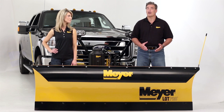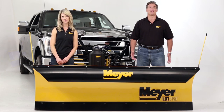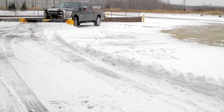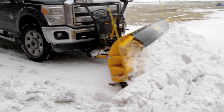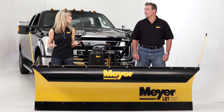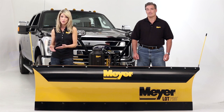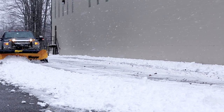As a snow removal contractor, there's a good chance your customers insist their lots look like it's July when you're done. That's why you need the fastest and best clearing plow on the market, the Meyer Lot Pro. Not many people realize that in 1926 Meyer invented the snow plow for smaller vehicles. Over the past 87 years, Meyer has learned how to move snow better and faster than anyone else. The Lot Pro embodies all that it has learned.